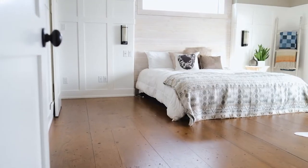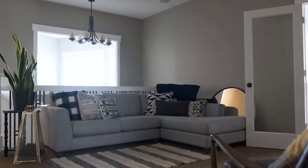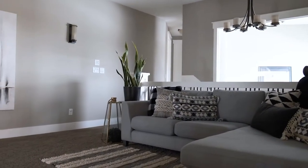Hey everybody, I'm Melissa and welcome back to episode 3 of That Acreage Life. In episode 2 we took you on a tour of our second floor, but then COVID happened and coronavations have taken over.